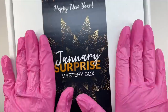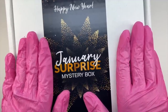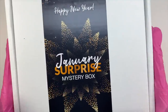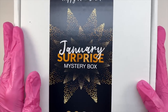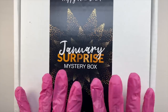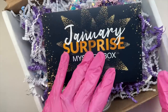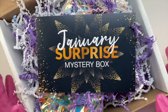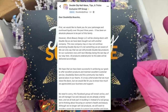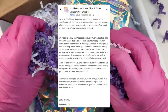Without further ado, let's go ahead and jump into what I'm going to be unboxing in today's video. Double Dipped Nails did send over their January surprise mystery box for me to unbox on my channel. I absolutely love these mystery boxes, but I checked on the website looking for the mystery box and I couldn't find it. I found a post from Double Dipped Nails, and I think that they are closing Double Dipped Nails.